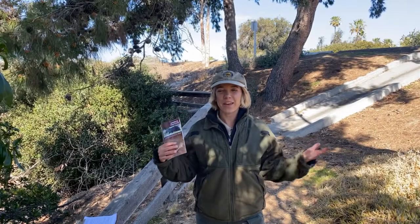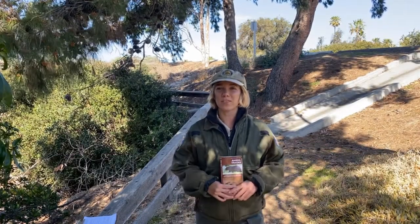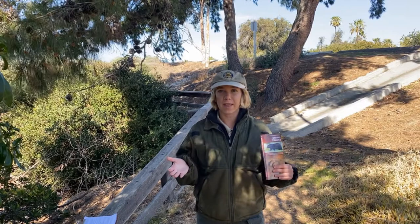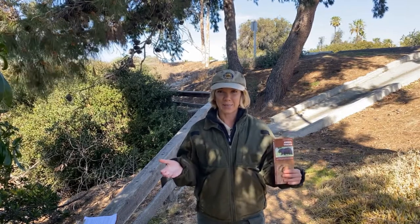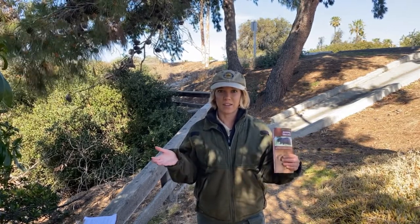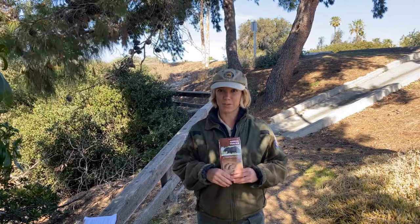Hi everyone! My name is Sarah Jo and I am an Interpretive Aid here at beautiful San Clemente State Park. Today I brought my animal tracking field guide with me because we are going to learn about the animals that live here at San Clemente State Park and then we're going to go on a virtual hike and see if we can explore any evidence that these animals have left behind through a process called animal tracking.